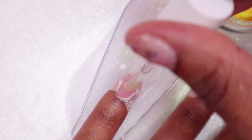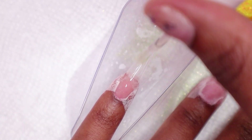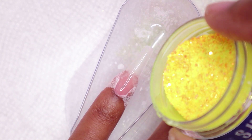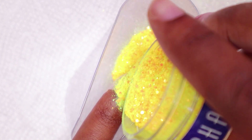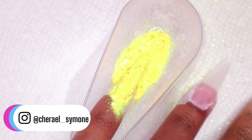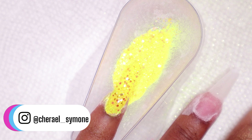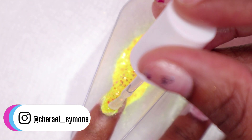Moving on to the pinky nail, I'm using the Lion. This color is so bright it's almost blinding — I really liked it, it's perfect for the summer. I wasn't able to get the full glow effect of either powder, but both powders do glow. It just doesn't last as long as I'd like.